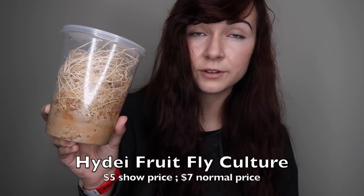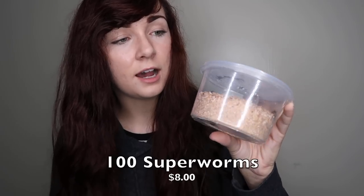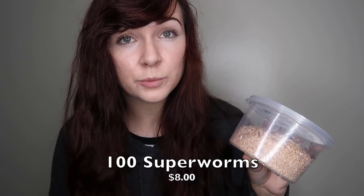Last but not least at the expo, I got feeder insects. First, I got a culture of Golden Hideii fruit flies for my dart frog. Next, I got 100 pinhead crickets, about an eighth of an inch, for my dart frog and my spiders. Then I got 100 super worms — normally I get 250, but they only had containers of 100 left, so that's what I got. And I got 80 Dubia nymphs for my spiders, gecko, tree frog, and the really tiny ones for my dart frog.